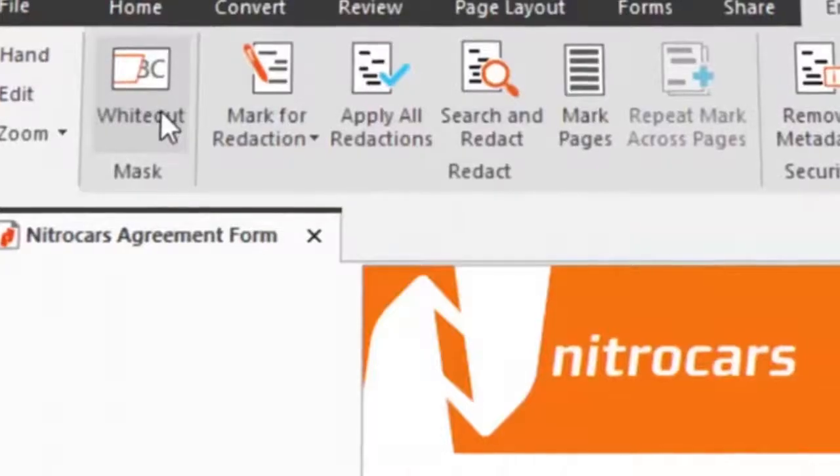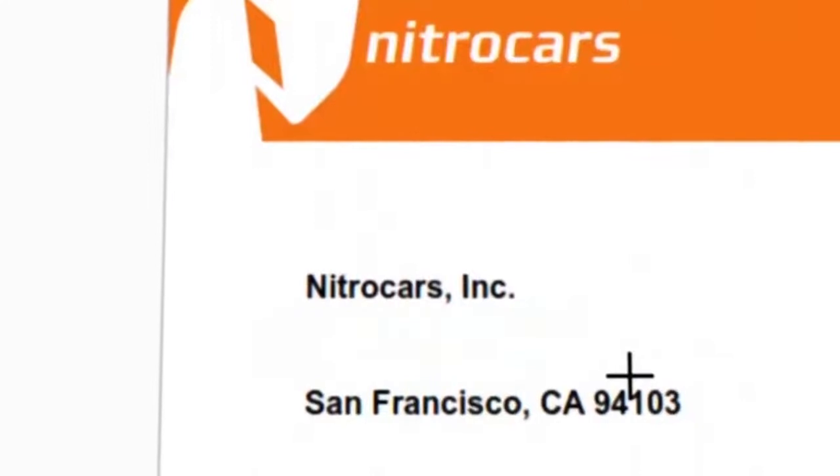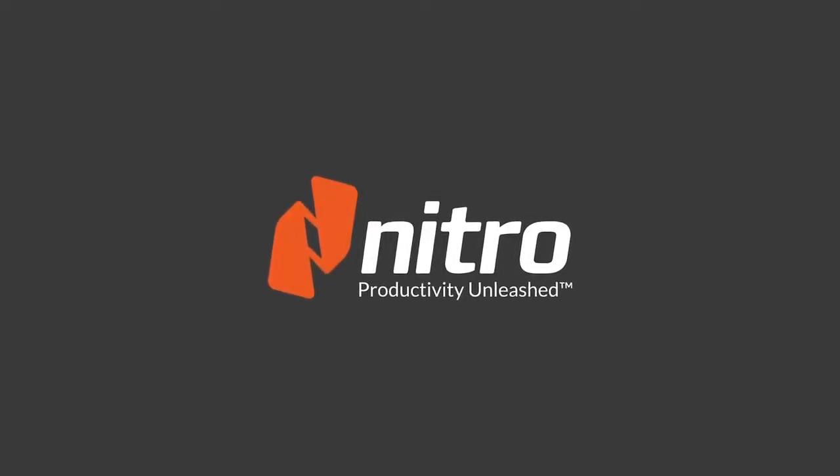Most of our customers are trying to achieve quite specific digital transformation outcomes — they want to accelerate their digital transformation journey, eliminate paper, and maximize knowledge worker productivity. This is really what the Nitro Productivity Suite is designed to do. The Nitro Productivity Suite has arrived. It's productivity unleashed.